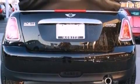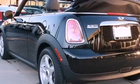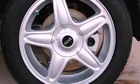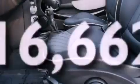Air vents for rear-seated passengers, a split folding rear seat, cruise control, leather seats, an engine immobilizer theft deterrent system, a chrome grille, stability control, an anti-lock braking system, a rear window defroster, and this vehicle has less than 17,000 miles.